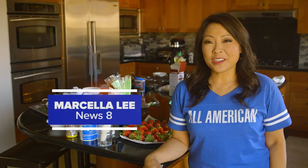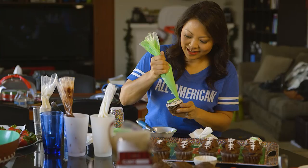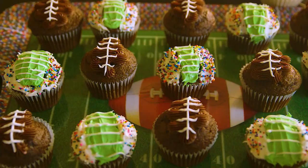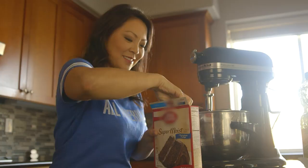My birthday is usually around the Super Bowl, so I like to bring desserts so we have something to celebrate. I like to bake, and I've done cupcakes that are super easy and are such a hit because they have a football theme and they're yummy to eat. I cheat and buy box cake mix.